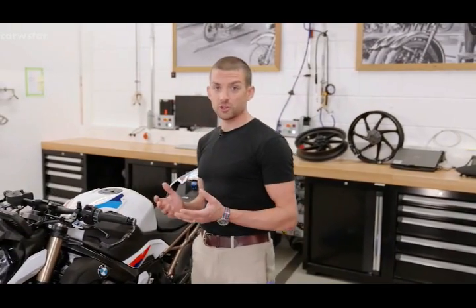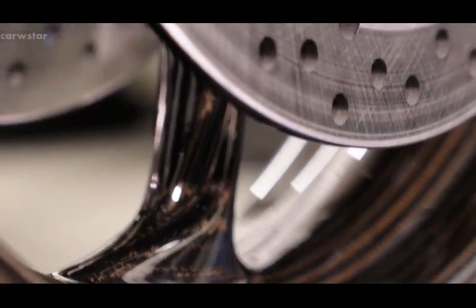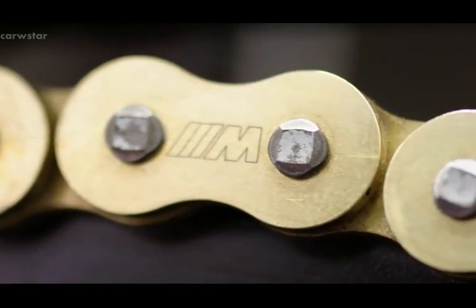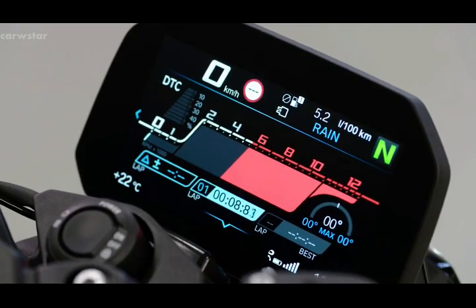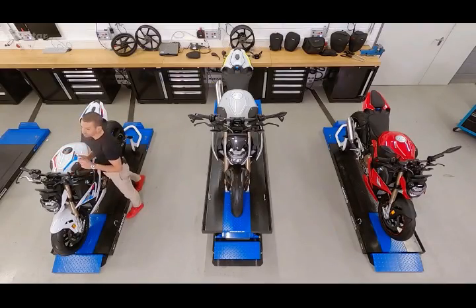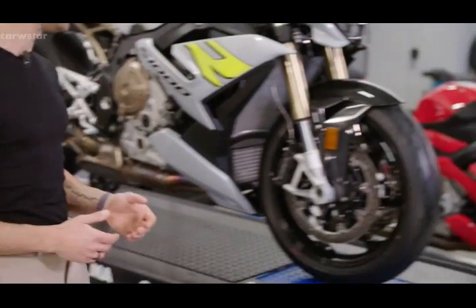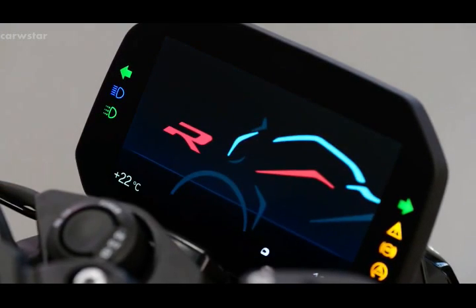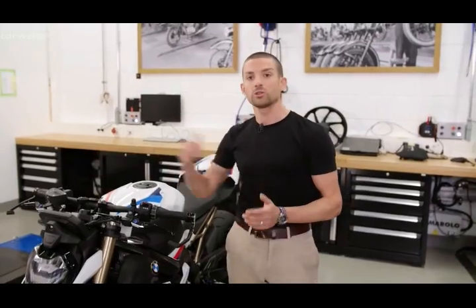One of the absolute highlights of our option range is the M package. It looks incredible, but it's much more than just looks. You can choose either M forged wheels or M carbon fiber wheels. You also get the M fuel lid, the M seat, the M endurance chain with higher efficiency, the M battery, the titanium sport silencer, a third core screen with a track-focused layout, and preparation for our GPS lap trigger. To further enhance the M flair, you can also get our billet package with milled M parts, as well as our carbon fiber package. Other highlights of the option lineup include Keyless Ride — first time on the S1000R — ShiftAssist Pro for seamless up and down shifting, and our e-call system.